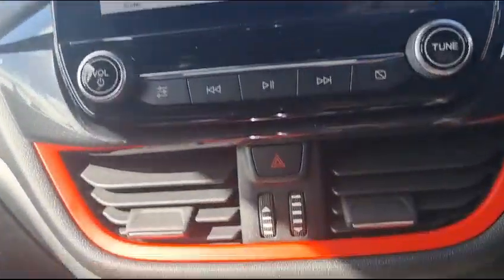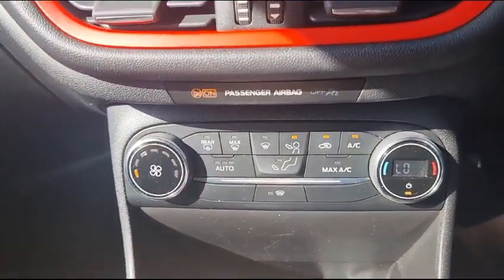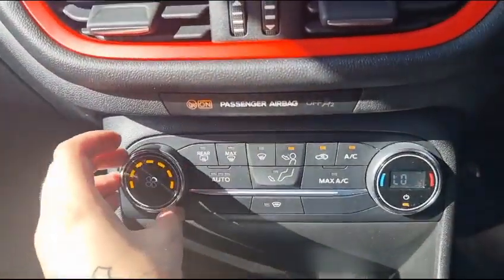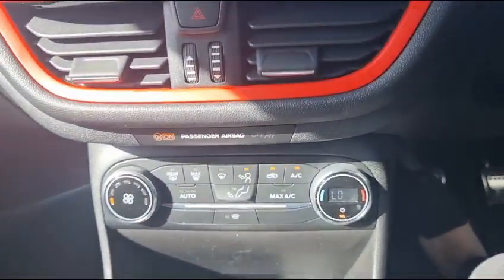As we go further down, you can see down here that you have air con in this car, and you have many options that you can use with nice little dials that are easy to control.